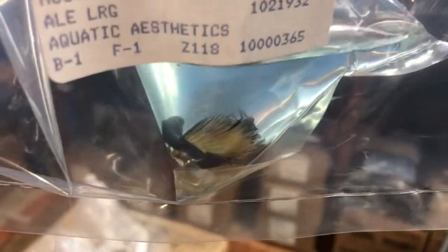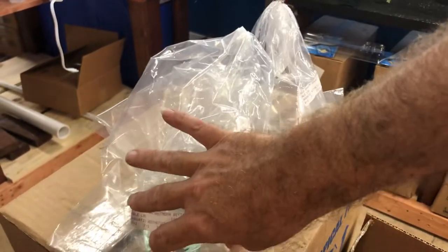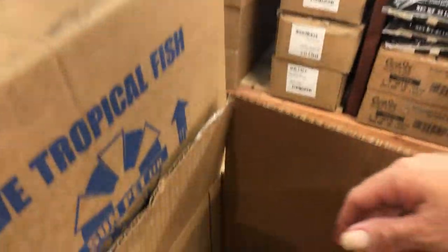A mustard gas half moon. I think everyone knows what those look like — or if you're at Petco they're gonna call it a paradise fish for some reason. They don't like the sound of 'mustard gas,' and believe it or not they do the same thing with the dumbos.